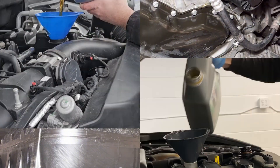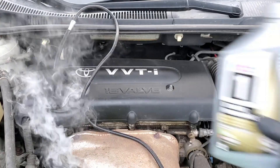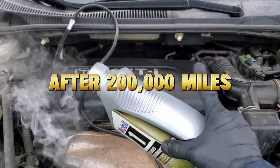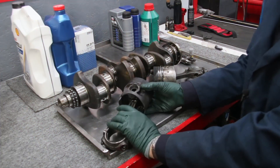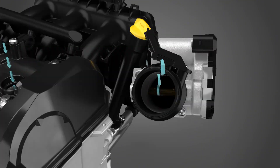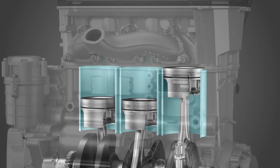Here's the truth no mechanic wants to admit. Most oils — even the expensive ones — change chemistry after 200,000 miles of engine wear. The same oil that protected your car when it was new might now be accelerating wear, clogging lifters, and starving bearings.